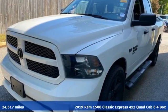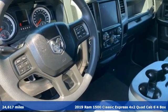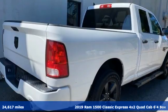It's a 2019 1500 Classic. RAM works hard, plays harder. And with features like these, every drive's a pleasure.